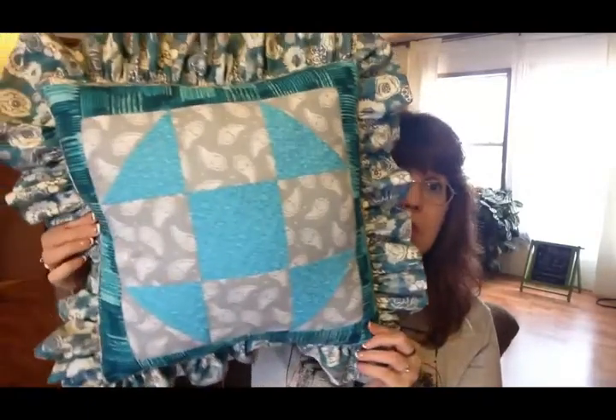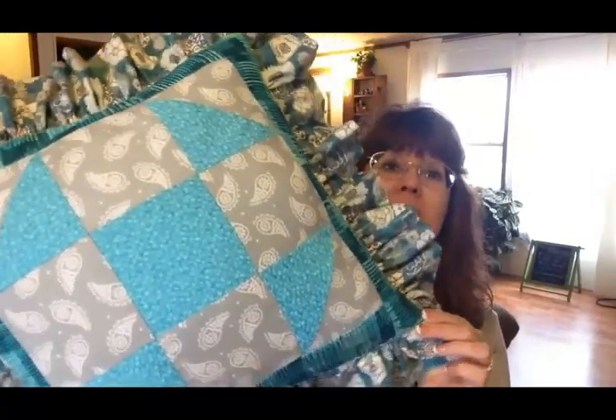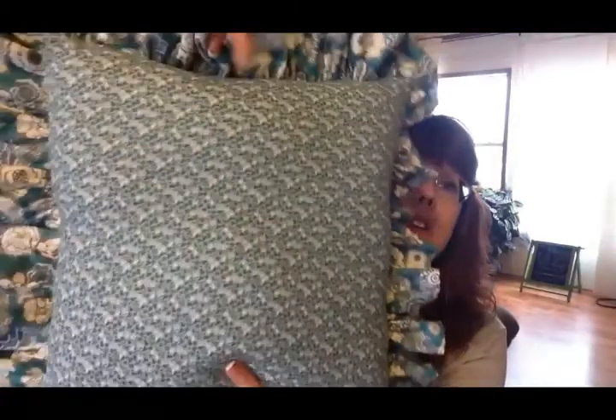So I made two pillows that are different yet the same — they have the same fabrics in them but the patterns are different. This first pillow is a quilt block called Shoofly, and then I've got a solid print back on it.